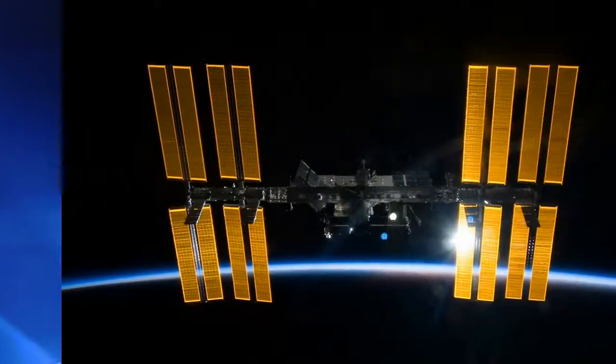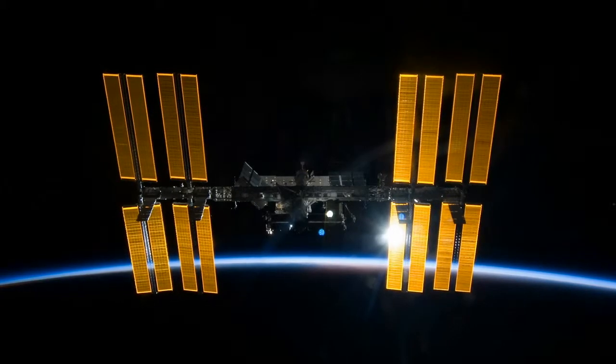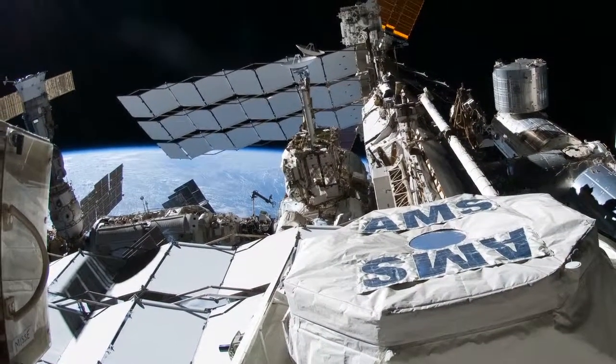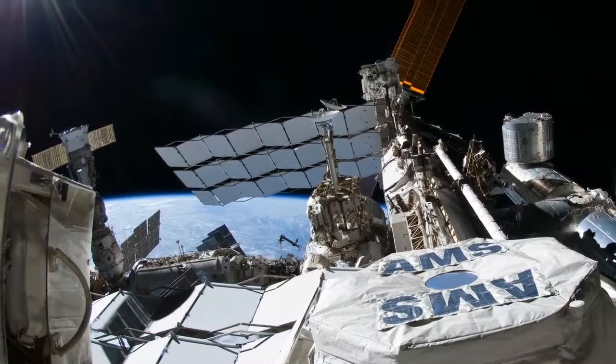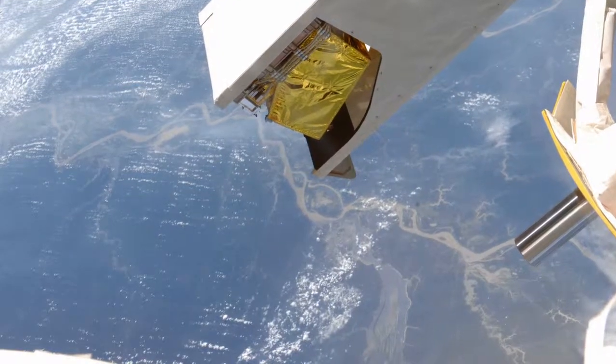This is the most that's ever been done. Keeping the station running supports all the science, including experiments on the exterior of the station that point up to gather cosmic particles in the search for dark matter, or look down to observe Earth from a unique vantage point.